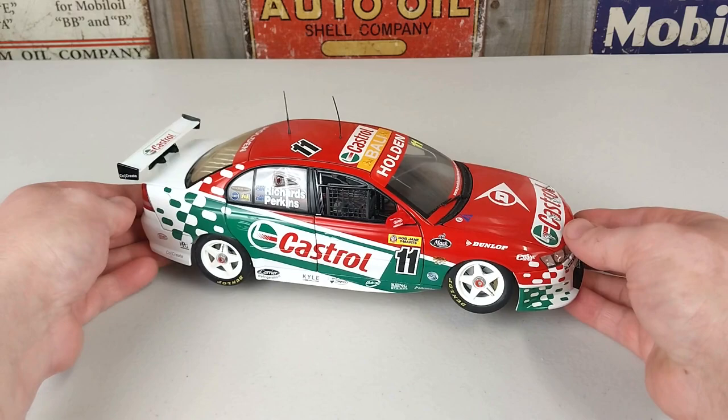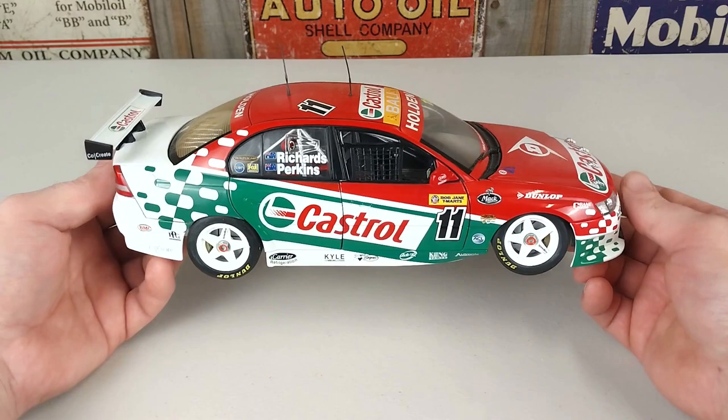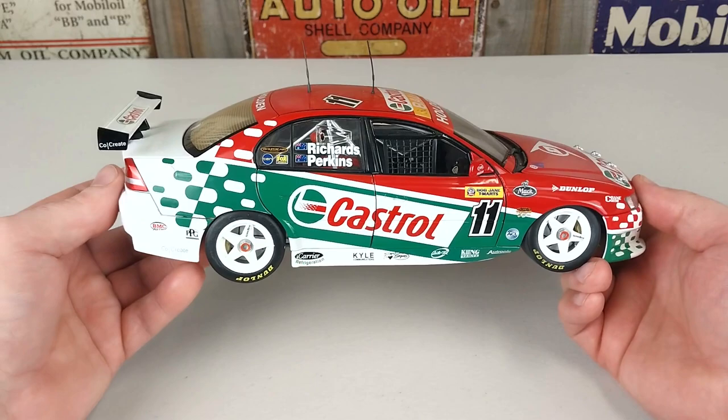Today we have one here from the 2003 Bob Jane Tyre Team Art 1000. It is the car that Larry Perkins and Steven Richards did race — the 2003 Perkins Engineering Castrol VY Commodore. After qualifying strongly, the number 11 car would make it to the top 10 shootout.